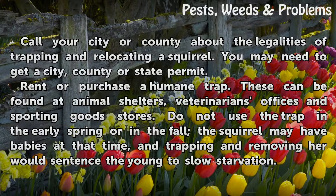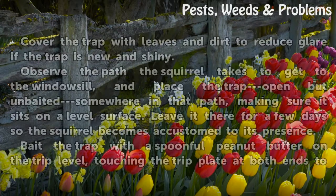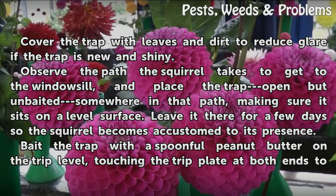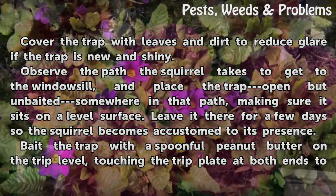Do not use the trap in the early spring or in the fall. The squirrel may have babies at that time, and trapping and removing her would sentence the young to slow starvation. Cover the trap with leaves and dirt to reduce glare if the trap is new and shiny. Observe the path the squirrel takes to get to the windowsill and place the trap, open but unbaited, somewhere in that path, making sure it sits on a level surface.